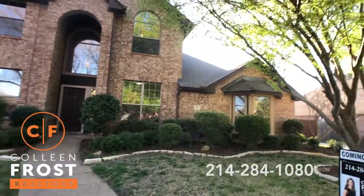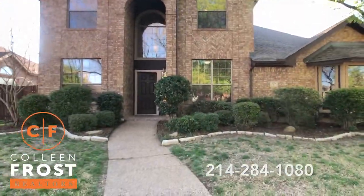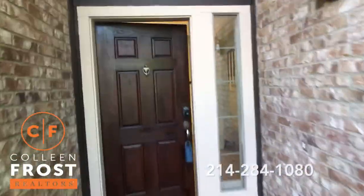Look at these beautiful trees. You can hear the birds chirping. This property is move-in ready.